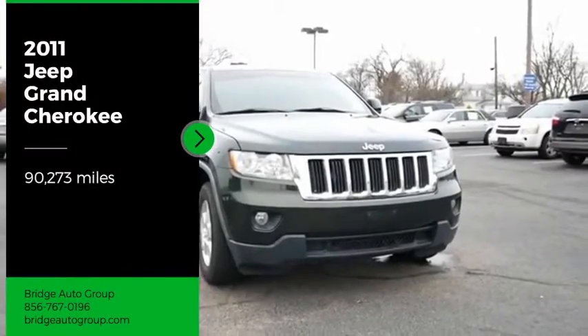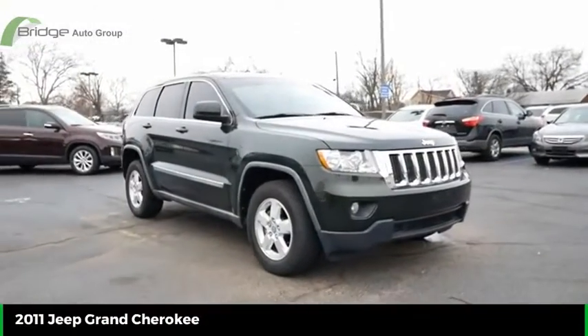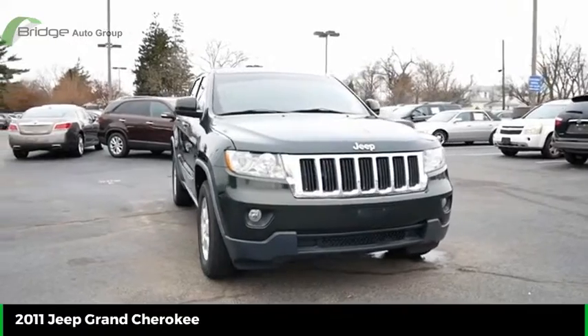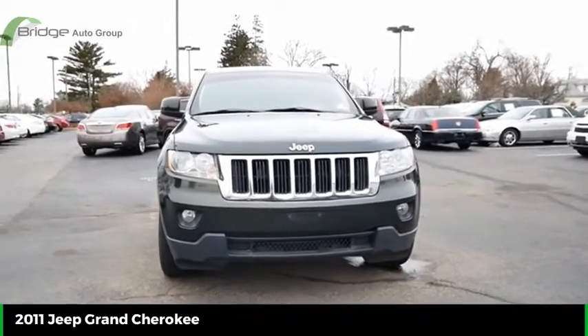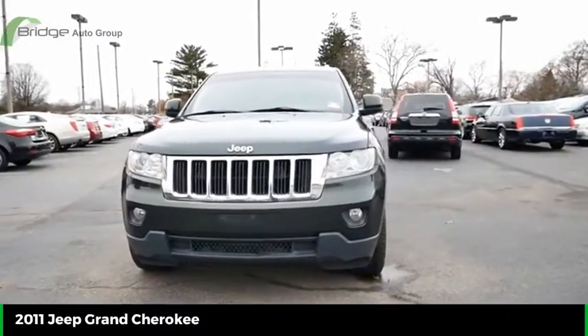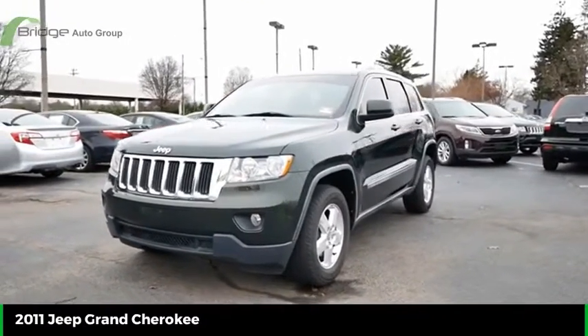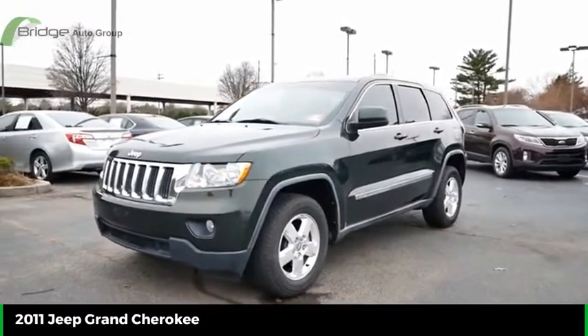Stop by and take a look at the 2011 Grand Cherokee. The Jeep Grand Cherokee offers superior off-road capability comparable to that of the upscale Land Rover LR3. This makes the Grand Cherokee a fine choice for families who venture off-road or vacation in the mountains or other remote areas.